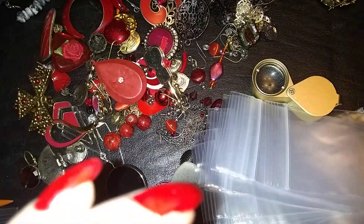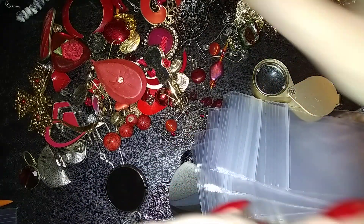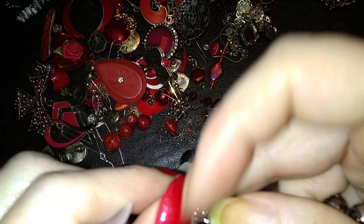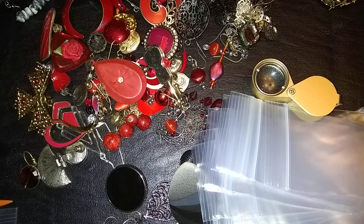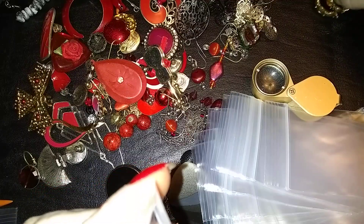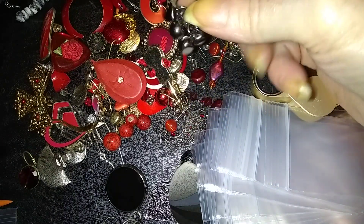I'm looking around to see if there's anything I can put with those. I want to do sets of three — pairs of earrings. There's some more gunmetal. I think I should just do random. These guys don't have a name. They're little dangly ones.